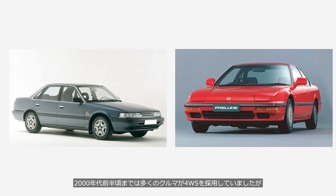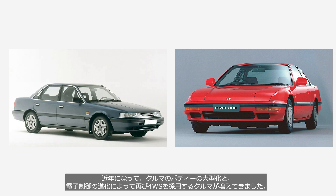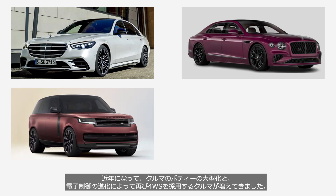Until the early 2000s, many car models adopted 4WS systems. But after that, the number of models using it decreased. Perhaps the disadvantages, such as the driver feeling uncomfortable, outweighed the benefits. In recent years, more car models have started adopting 4WS systems again, due to the increasing size of vehicle bodies and advancements in electronic control systems.